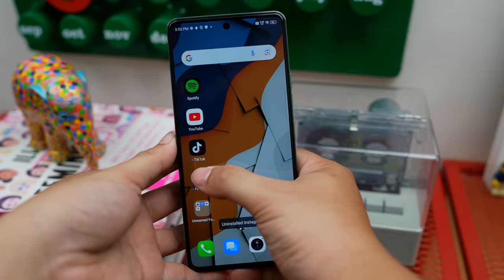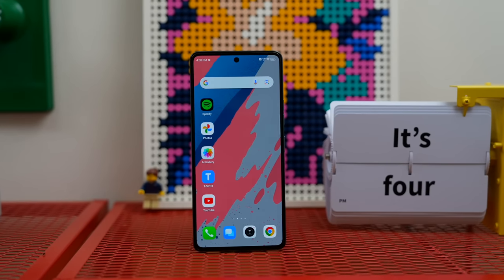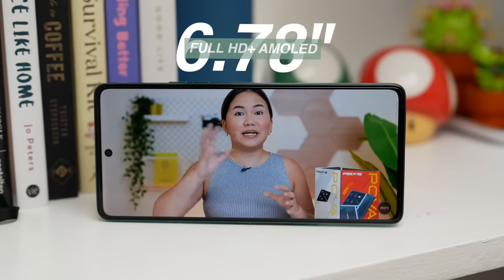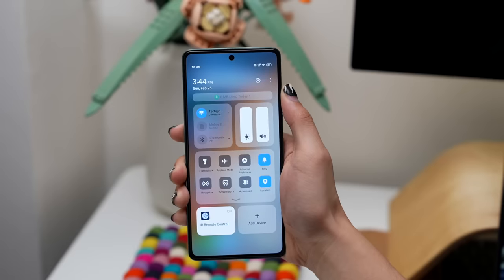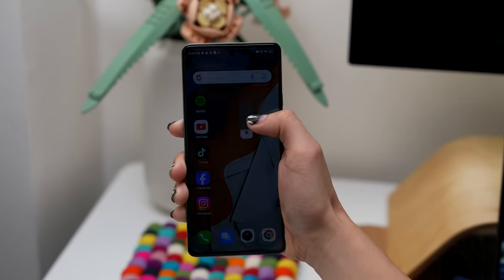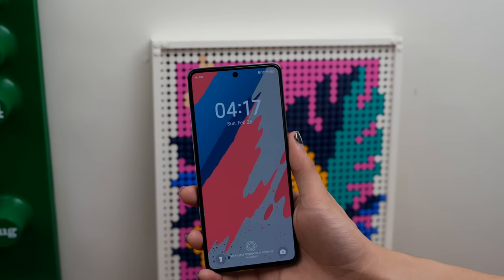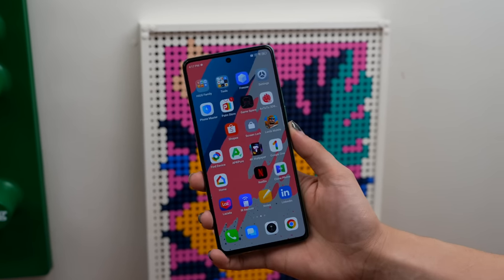So, kung hindi nagbago yung chipset niya, nagbago naman yung visual experience. Bukod sa 120Hz refresh rate configuration that they maintained, it now has a Full HD Plus AMOLED display. Mas maganda yung saturation niya ngayon; contrast is also really good. At syempre, ang importante sa akin dito, nag-improve din yung kanyang peak brightness, which means wala na ako masyadong magiging issues when it comes to using this device outdoors. And since AMOLED na nga yung display natin, meron na tayo ngayong in-display fingerprint sensor, which is fast and responsive naman as per my testing.